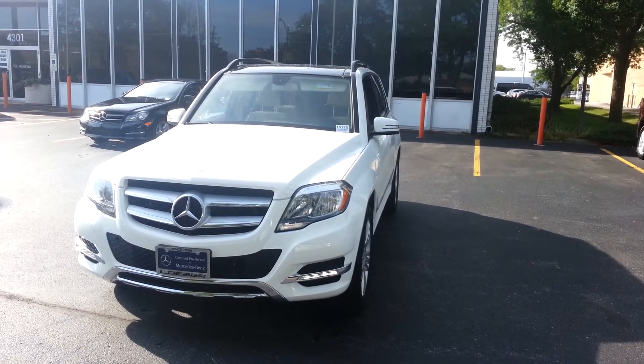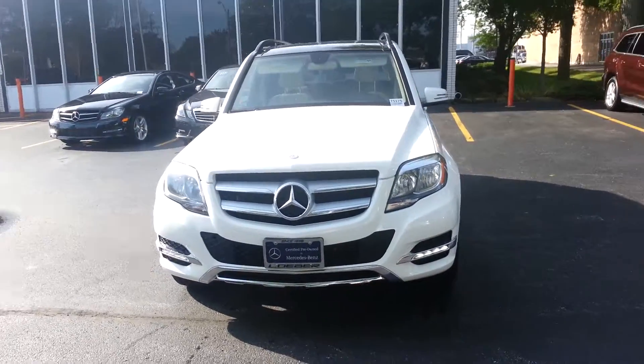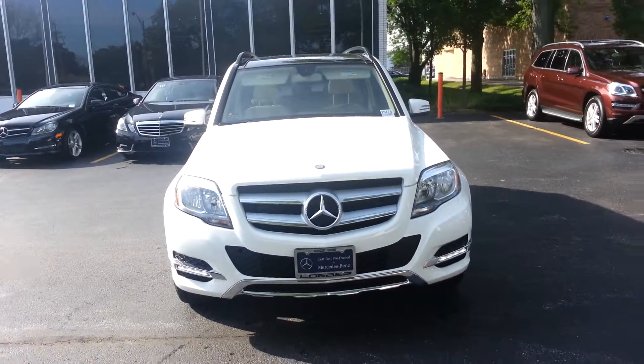I'm Brian with Loeber Mercedes-Benz Customer Care Department. I'm going to do a quick walk around of the 2014 Mercedes-Benz GLK 350.